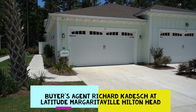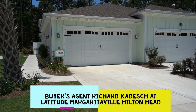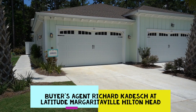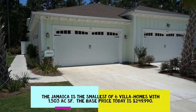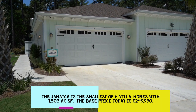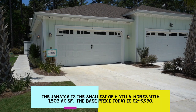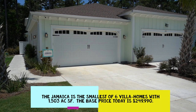Hello everyone, this is Richard Kadish, owner and broker in charge of GoGated Realty, Hilton Head Island and Bluffton, South Carolina. Today is July 14th, 2020. We're in Latitude Margaritaville Hilton Head, and you're looking at the Jamaica — one of six villa homes here collectively called the Caribbean Collection. The Jamaica is the smallest and least expensive of the collection, with 1,503 square feet and a base price today of $249,990.